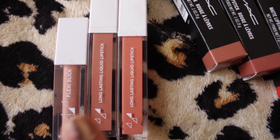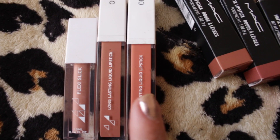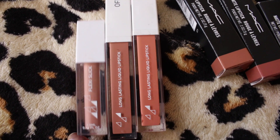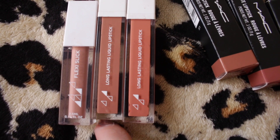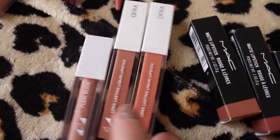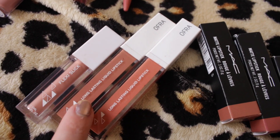I have three OFRA liquid lipsticks — the Flexi Slick in the shade Stretch, Rio, and Bel-Air. My favorite one is probably the Flexi Slick in Stretch. I do really like OFRA liquid lipsticks — they are very, very soft, they don't dry down all crinkly the way some other liquid lipsticks do, they're very pigmented, and I really enjoy these. However, I just use the Stretch shade more often than the other two.